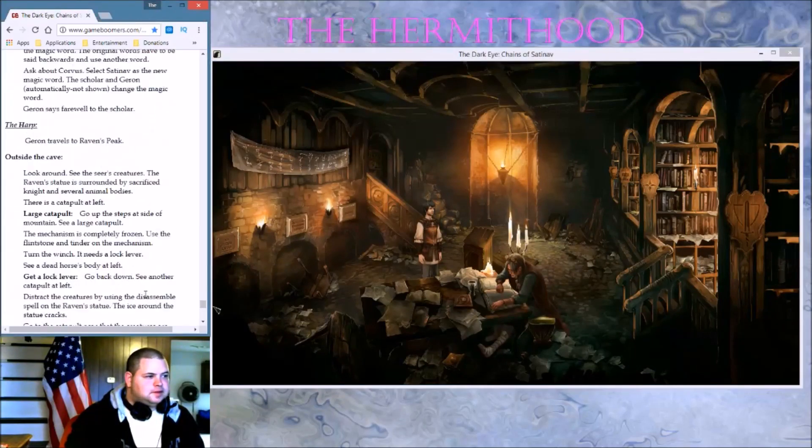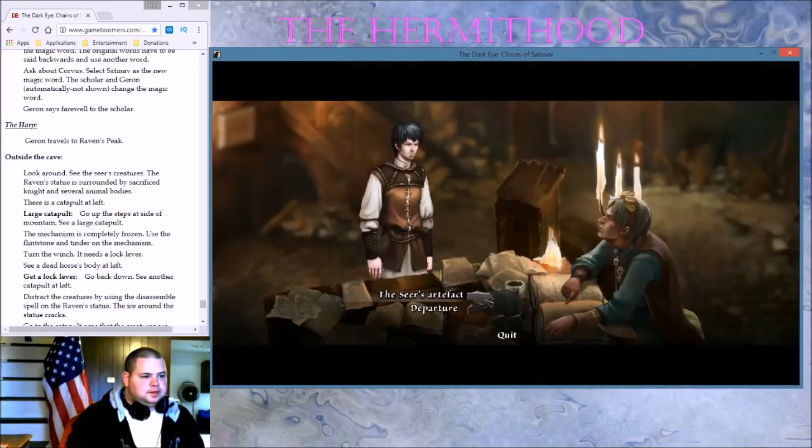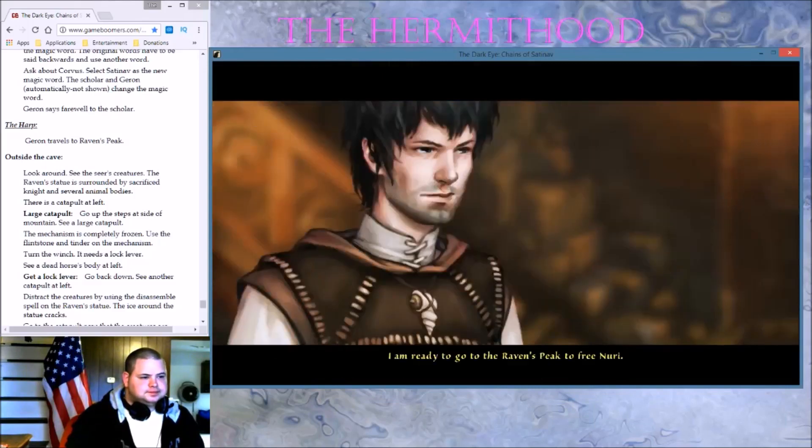Let's do something here. Garon travels outside the cave. Garon says farewell. We have to talk — departure. I'm ready to go to Raven's Peak to free Nuri. I'll bait the raven with the artifact he so desperately wants. Then I'll kill him or flee with Nuri.